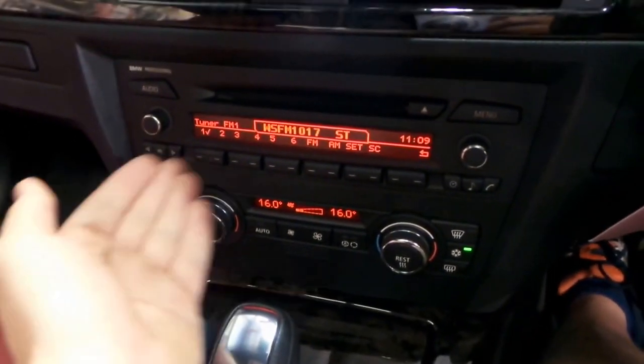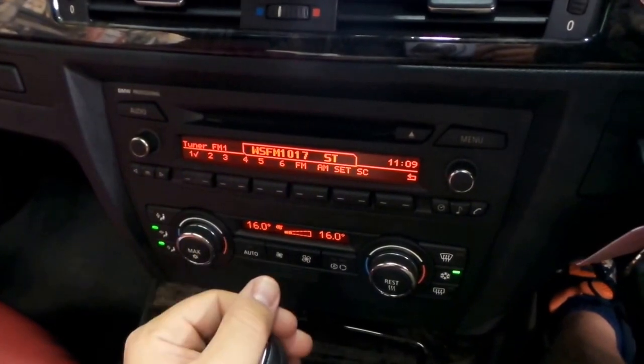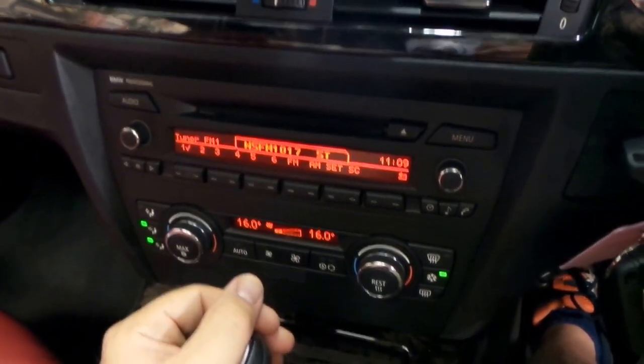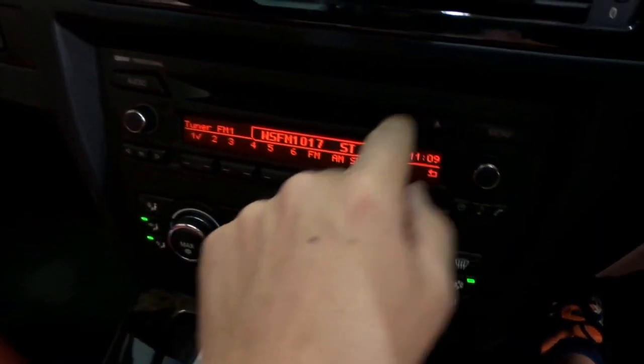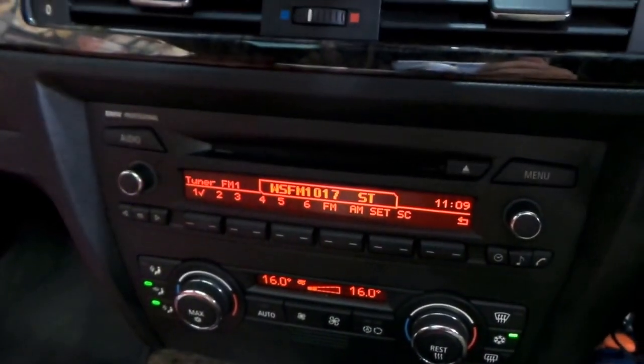Dual zone climate control. You've got a CD player in there as well.